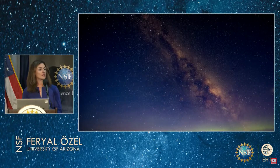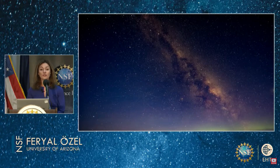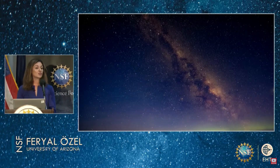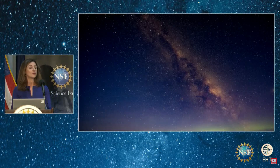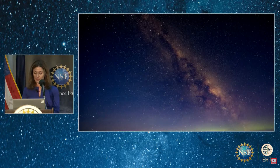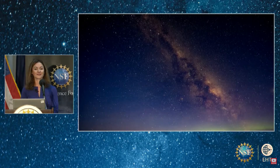At its heart, towards the constellation Sagittarius, is Sagittarius A*, the supermassive black hole suspected to reside there — a source that has been a focus of intense astronomical studies for decades. Observations of stars orbiting around it revealed the presence of an object that is very massive: four million times the mass of our Sun, but also very faint.